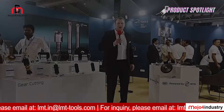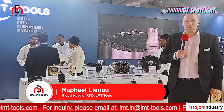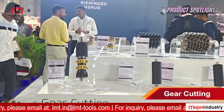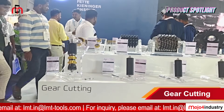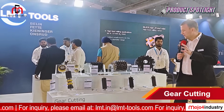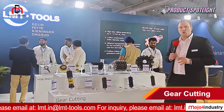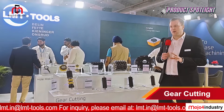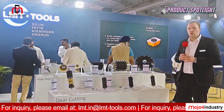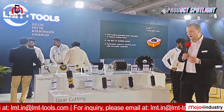Hi, I'm Rafael, global head of R&D at LMT Tools. LMT Fette provides gear cutting solutions from module 0.5 up to module 42 and beyond. We have different gear cutting tools: hobbing tools, shaper cutters, and solid-type hobs in different cutting materials. For entry-level productivity we have PM-HSS; if you want to boost your productivity we offer our customers Speedcore.